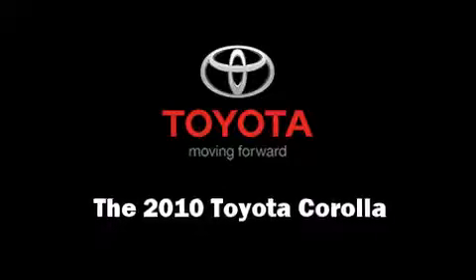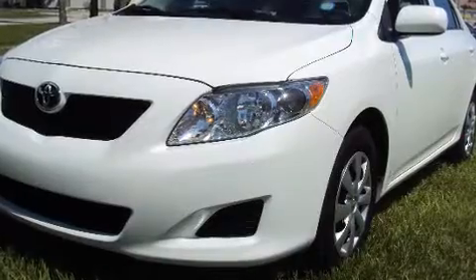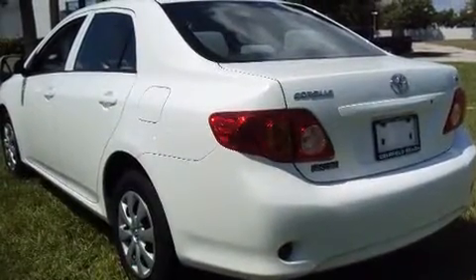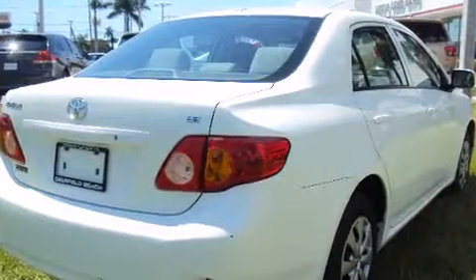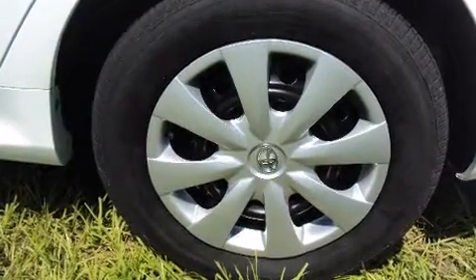You're going to love the 2010 Toyota Corolla with fewer than 35,000 miles on the odometer. This four-door sedan prioritizes comfort, safety, and convenience. It features a front-wheel drive platform, an automatic transmission, and a 1.8-liter four-cylinder engine.